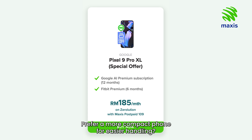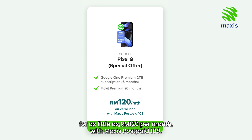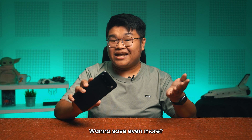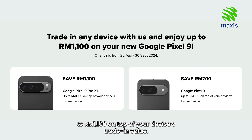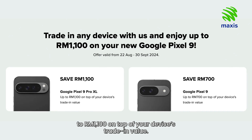Prefer a more compact phone for easier handling? The Google Pixel 9 can be yours for as little as RM120 per month with Maxis Postpaid 109. Also included is 6 months of Google One Premium, 2TB subscription and Fitbit Premium at no extra cost. Want to save even more? When purchasing a Pixel 9 device from Maxis, just trade in any of your current phones to get more savings of up to RM1,100 on top of your device's trade-in value.